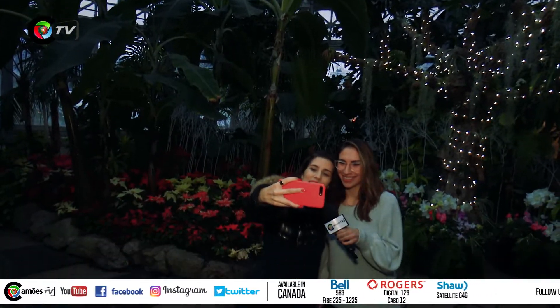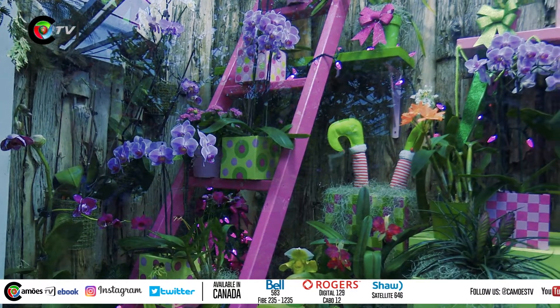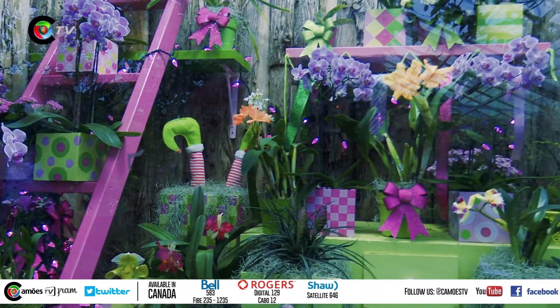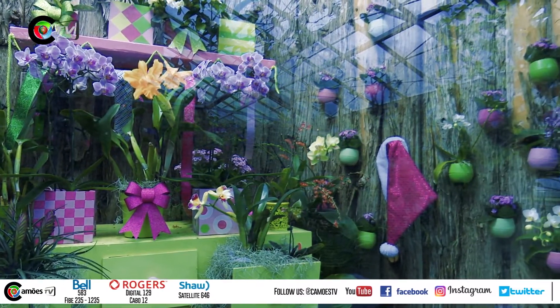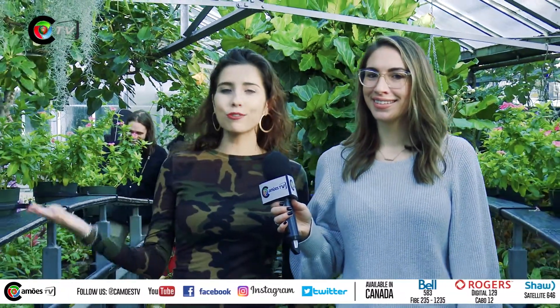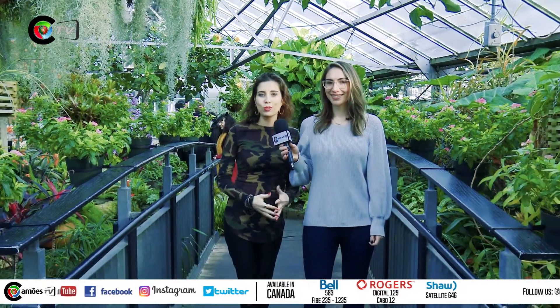We're hitting the city and you're coming with us. We're here in Toronto at the Allen Gardens Conservatory, visiting the Winter Flower Show. Today we're bringing you to a place full of plants and flowers that, even being winter, attracts millions of people.